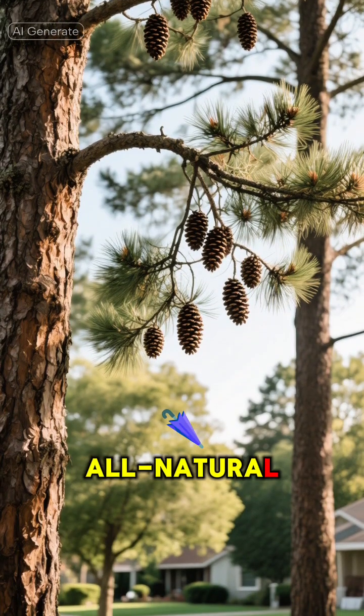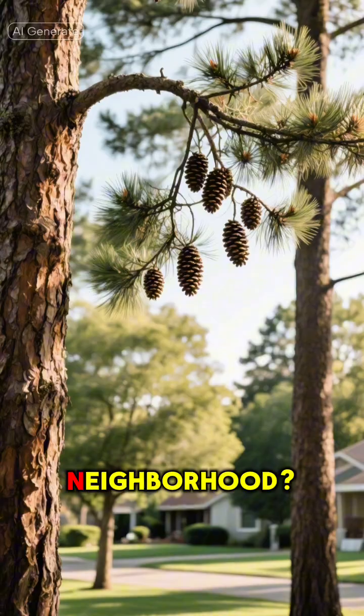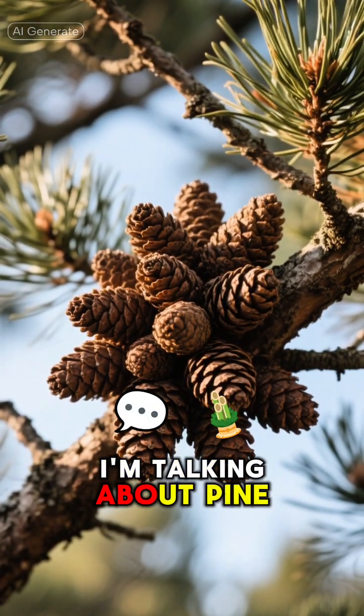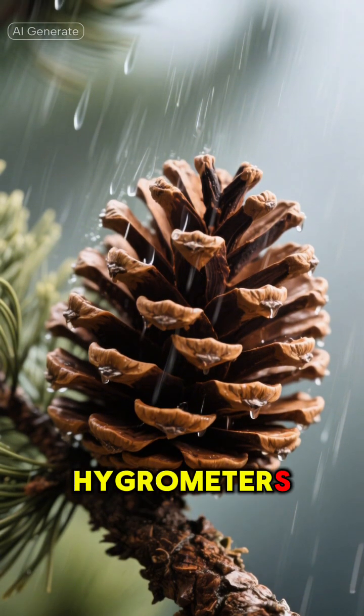Did you know you have a tiny, all-natural weather forecaster growing on trees right in your neighborhood? I'm not talking about some high-tech gadget — I'm talking about pine cones. That's right. These little guys are nature's hygrometers.